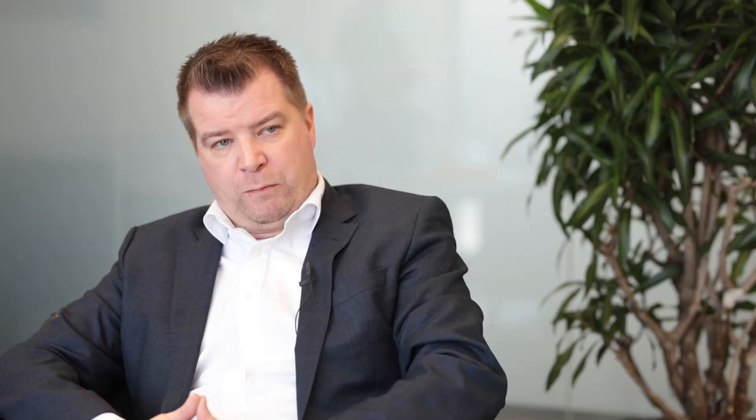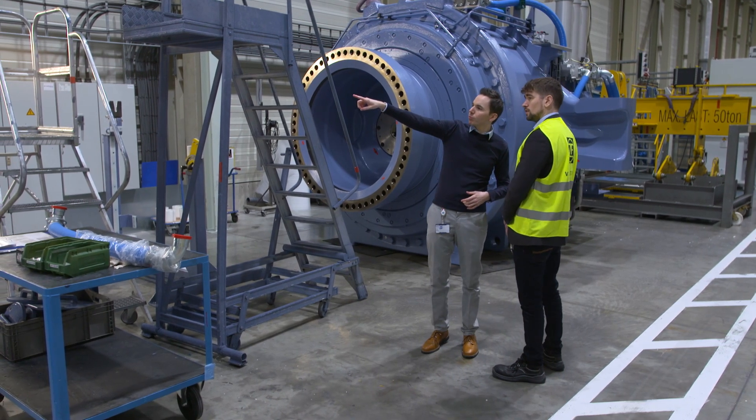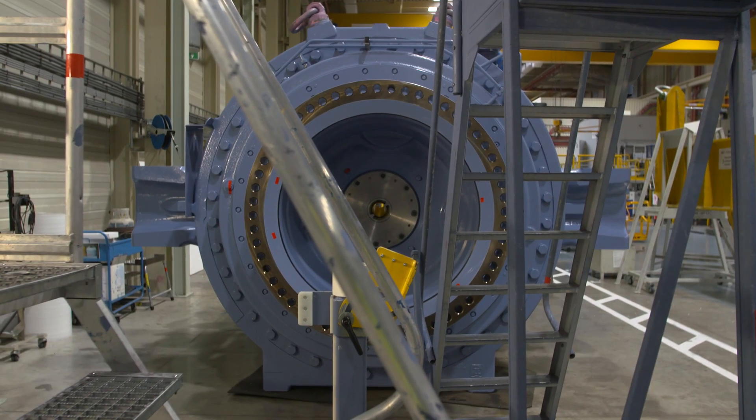The collaboration between ZF Windpower and Vestas will lead to unparalleled gearbox solutions — with more than 40 years of gearbox expertise, more than 900 repairs executed annually, more than 400 up-tower repairs executed annually, and vast experience across all turbine brands worldwide.